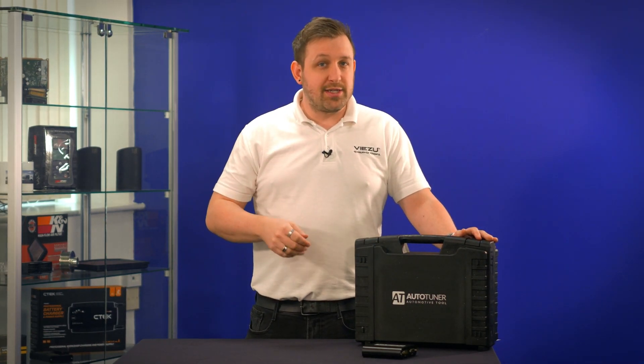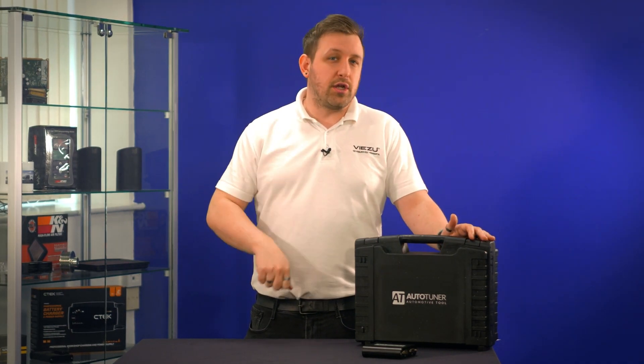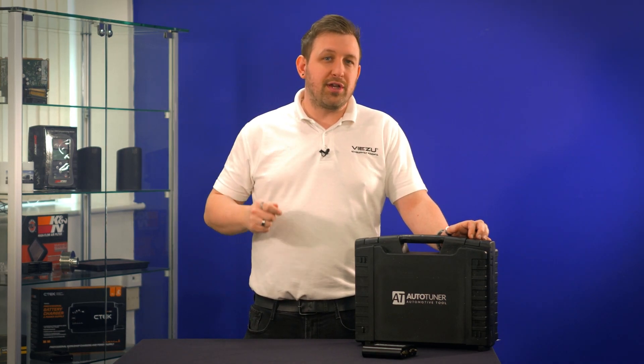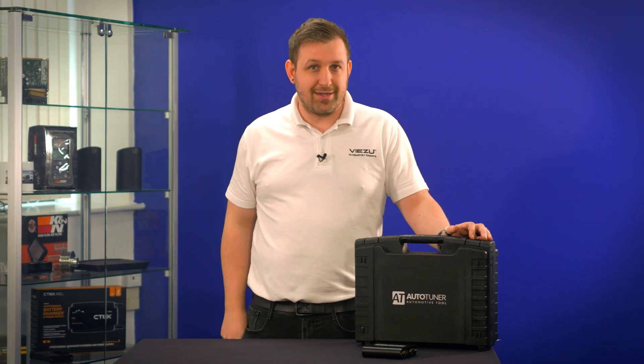AutoTuner is also fast — very fast. And as we know, time is money. So as one of the fastest tuning tools on the market, AutoTuner can help you get through more customers, meaning more money in your pocket.